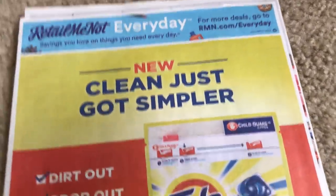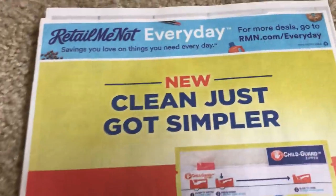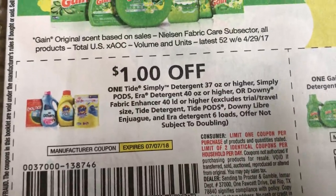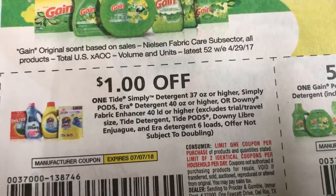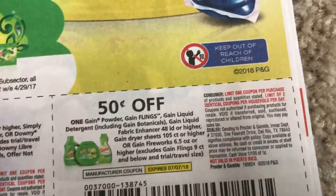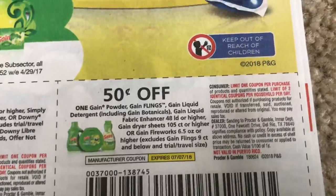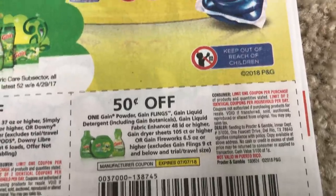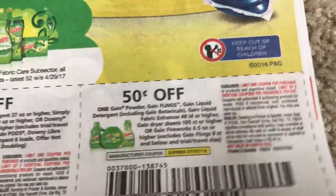Of course, let's go to the RetailMeNot — who is still calling it Red Plum? Because I do that quite often. The first coupon we have here is $1 off Tide Simply — Simply Pods, a couple of products, with a limit of two on this coupon. $0.50 Gain. Of course, they gave me the $0.50 Gain, but last week they wouldn't give me the $2 Gain — not so fair. But there is a $0.50 Gain coupon.